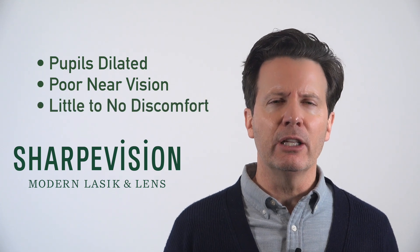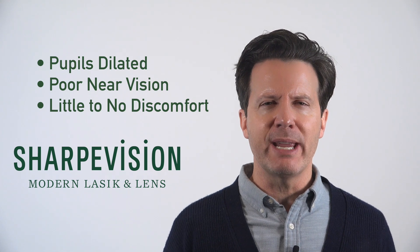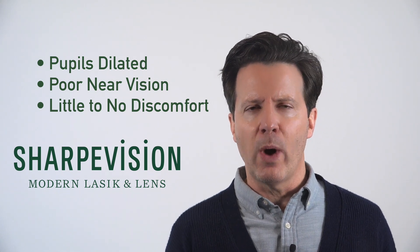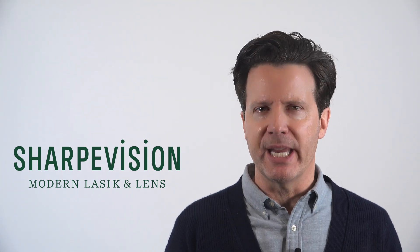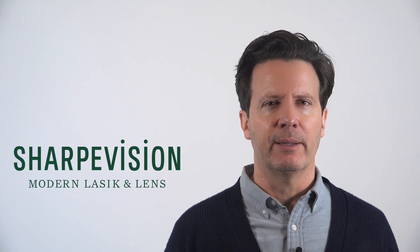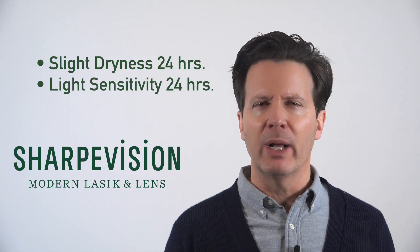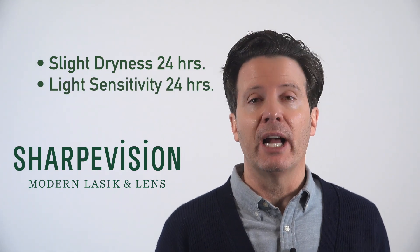There's typically little to no discomfort after the Evo-ICL. The incision is about 3 millimeters right where the white and colored part of your eyes meet. This is so small that you won't feel it and you won't see it. You might feel a slight dryness on the day of the procedure, as well as light sensitivity because your eyes are dilated.